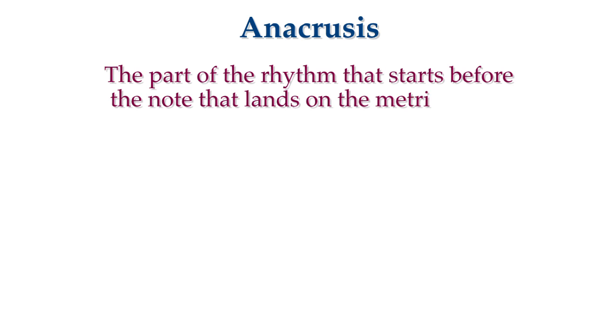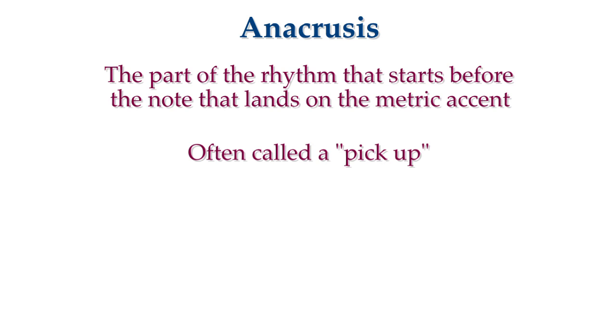Here is a tricky thing about reading rhythms. Sometimes a note that occurs on a weak beat or a weak division will feel like it is part of the rhythm that is fundamentally attached to the following beat, not the beat to which the note actually belongs. We commonly call this a pick-up note, or more formally, an anacrusis.